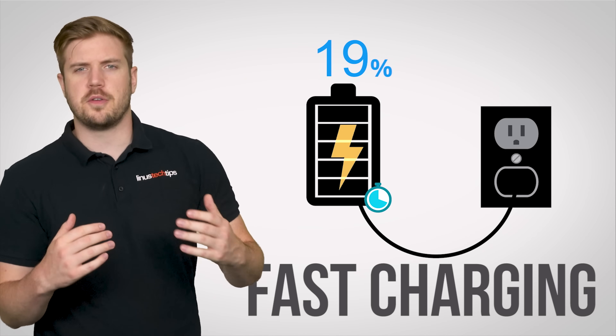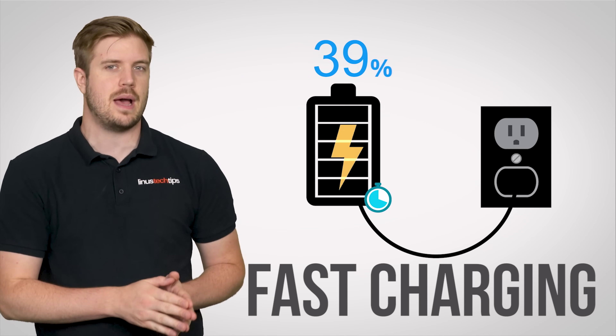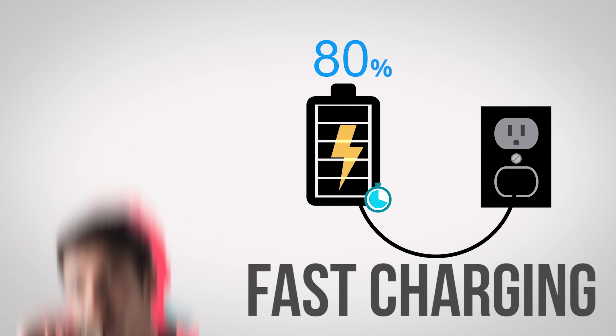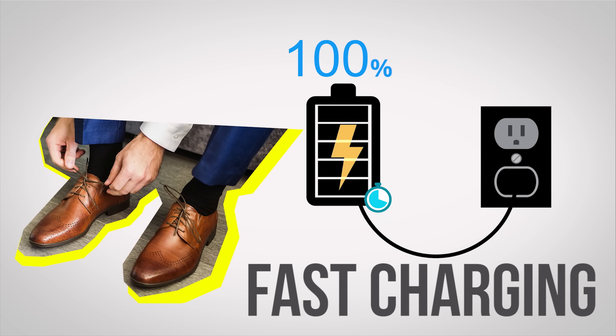Enter fast charging — a feature supported by some modern phones and tablets that can get you powered up in the time it takes to have a rinse-only shower, grab a cereal bar, and get your shoes on.